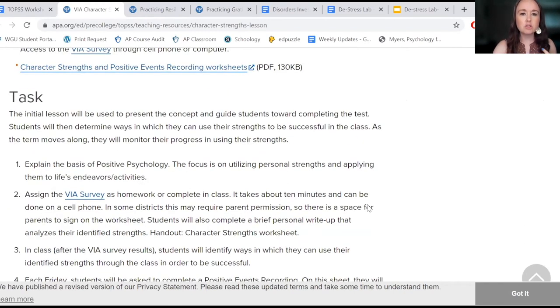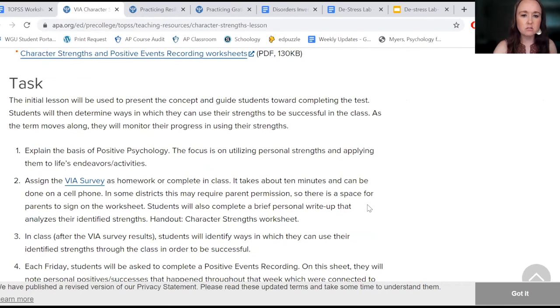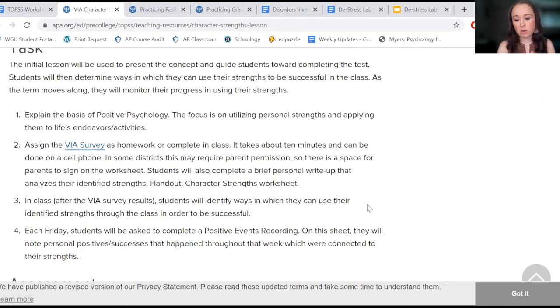I believe there are 25 different strengths that students are rated on. I have them look at the top five strengths and reflect on each one.